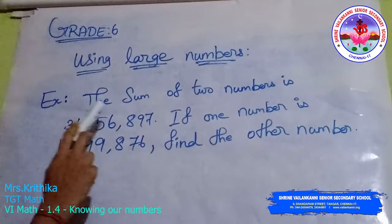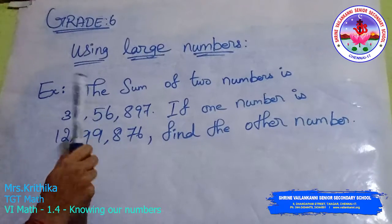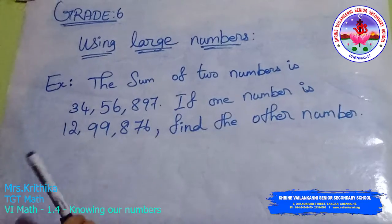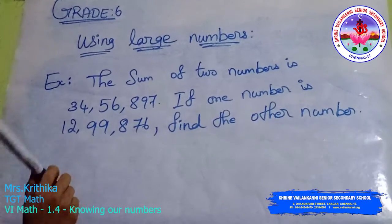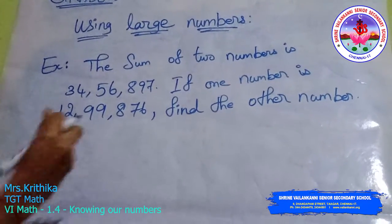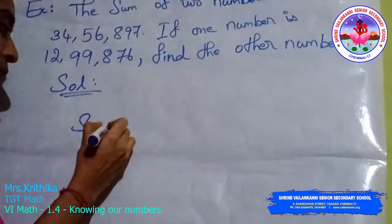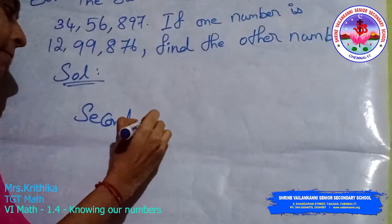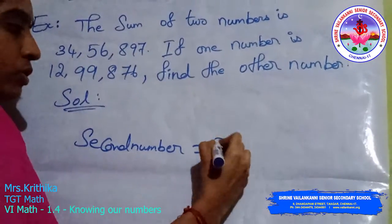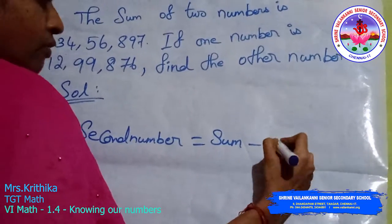Example: The sum of two numbers is 34,56,897. If one number is 12,99,876, find the other number. Solution: the second number is equal to the sum value minus the first number.